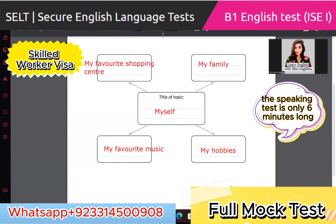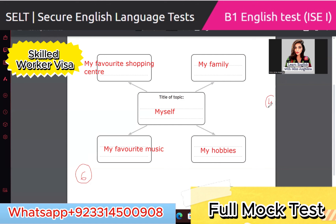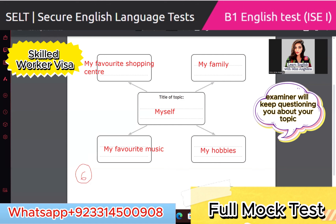The speaking test is only six minutes long. Only six minutes — that is all. After six minutes, the test is over. This particular session is four minutes, where the examiner will keep questioning you about your topic points — like my family, my hobbies, my favorite music, and my favorite shopping center — for four minutes continuously.